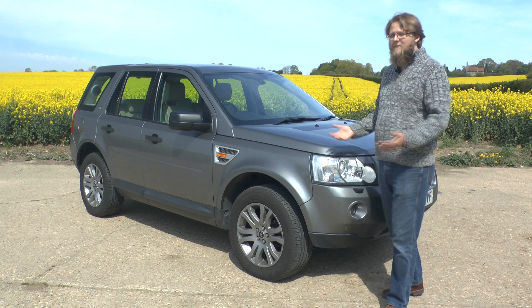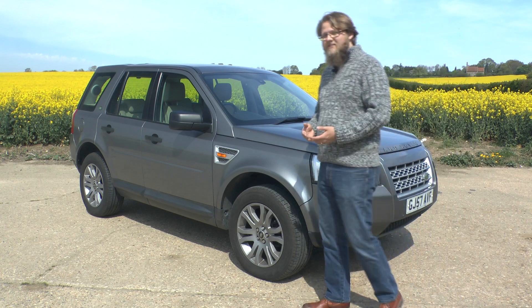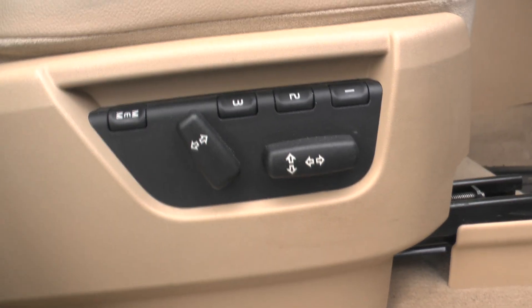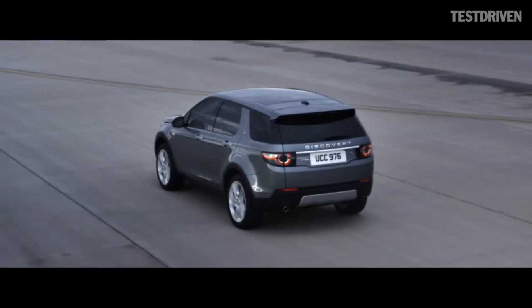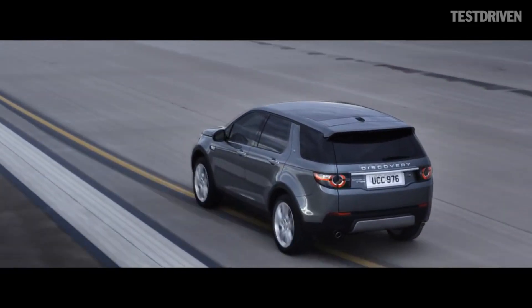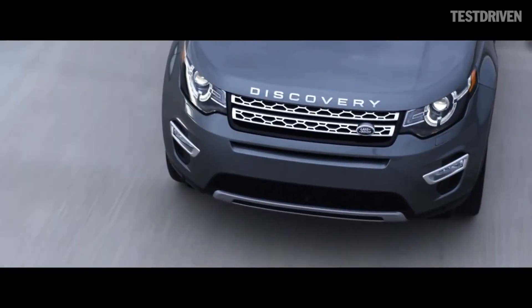The Freelander 2 is the baby of the range really, and considering it's an entry-level model for Land Rover, it's still a pretty well-specced and high-class car — not forgetting the Discovery Sport which has replaced the Freelander 2 and made the brand even more upmarket.